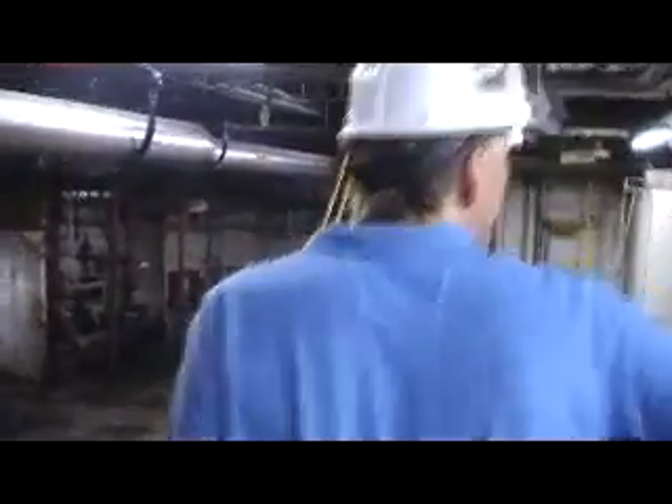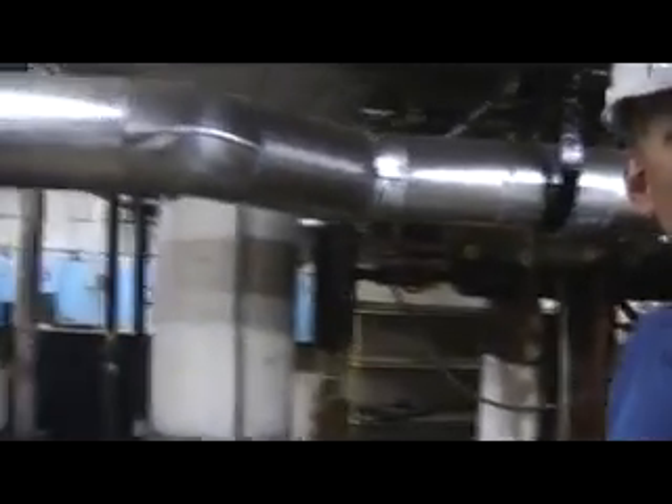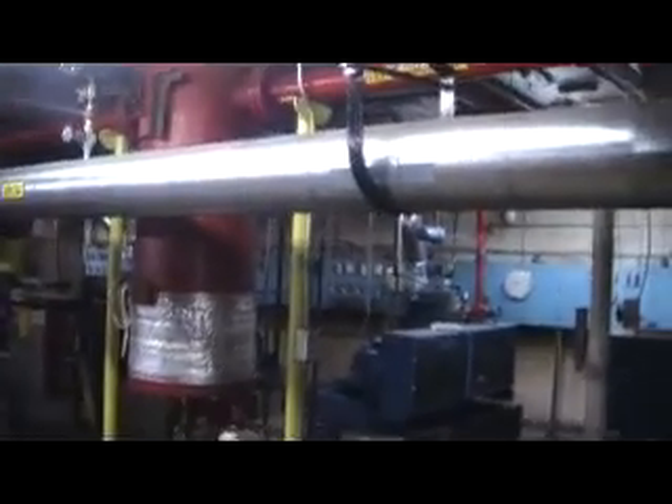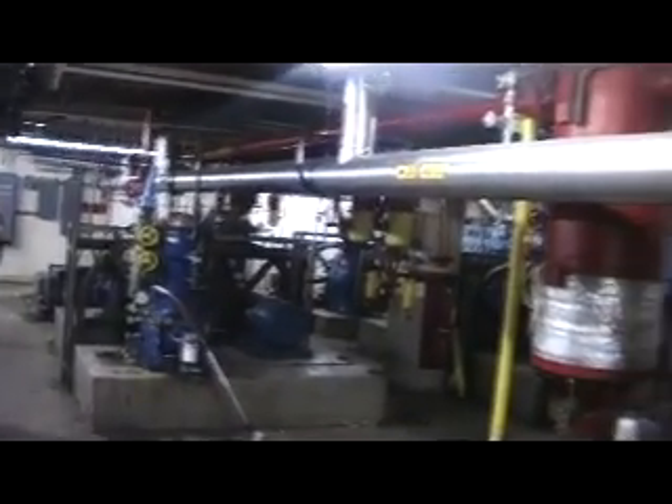There are all these old tanks that they had in here; we're probably going to come in and strip a bunch out. These were in use, but obviously we've taken them out of service at some point, so it's actually more open than it was when we first came down here.